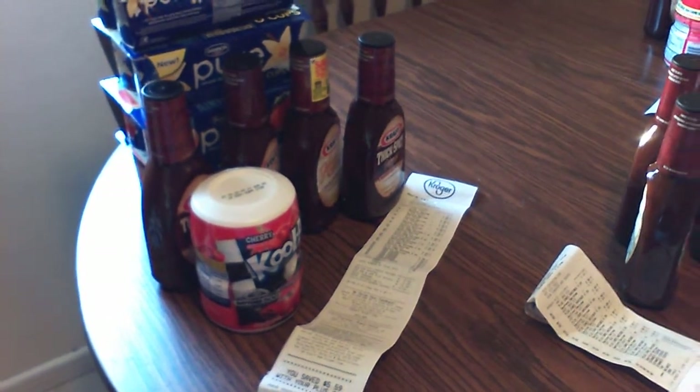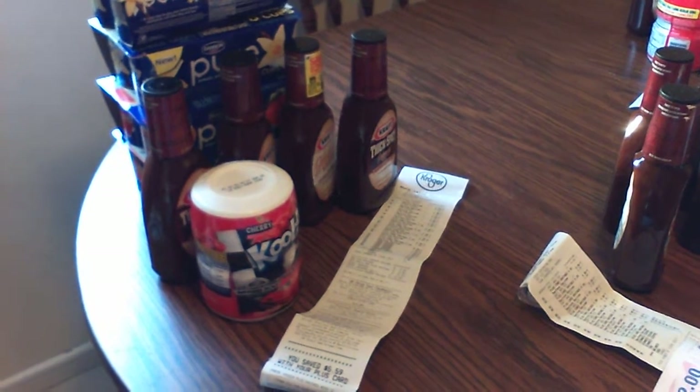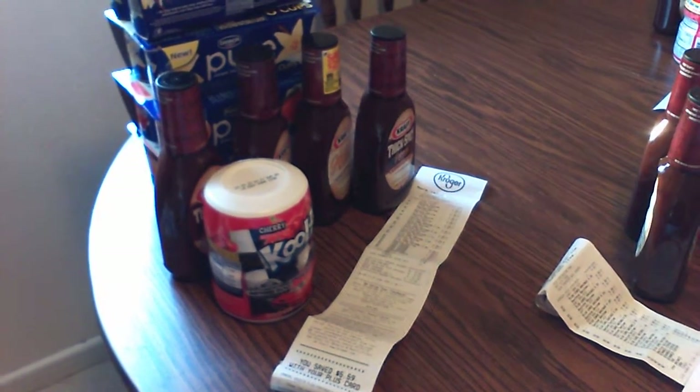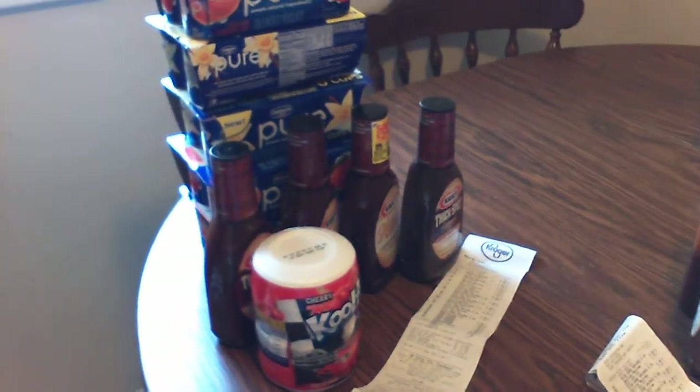Hey guys, it's PrepperRN here. As you know, my significant other Gunrunner7271 has been telling you all how I'm an extreme couponer. Today I got some really good deals and I thought I would share with you how they worked.